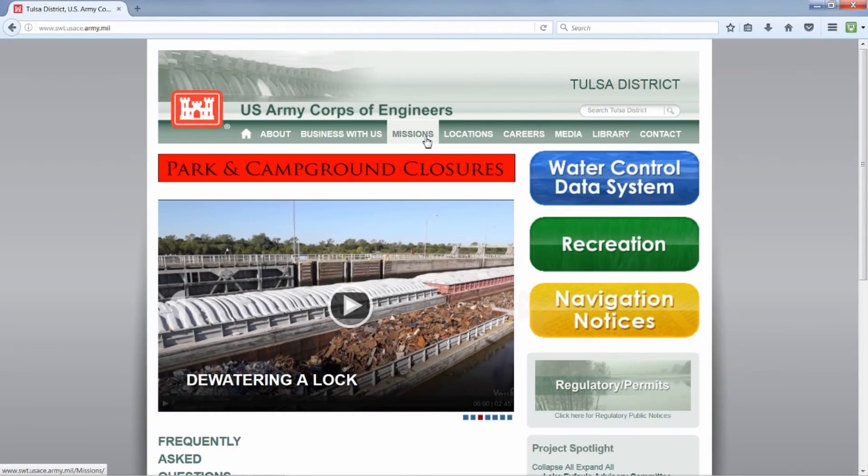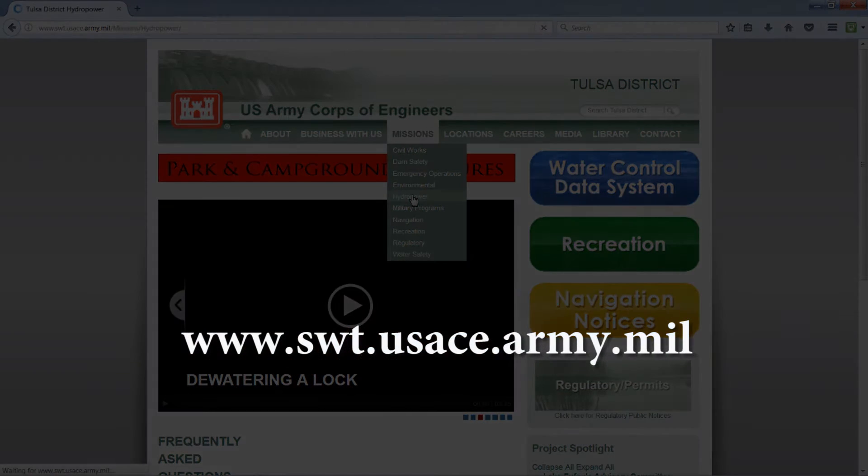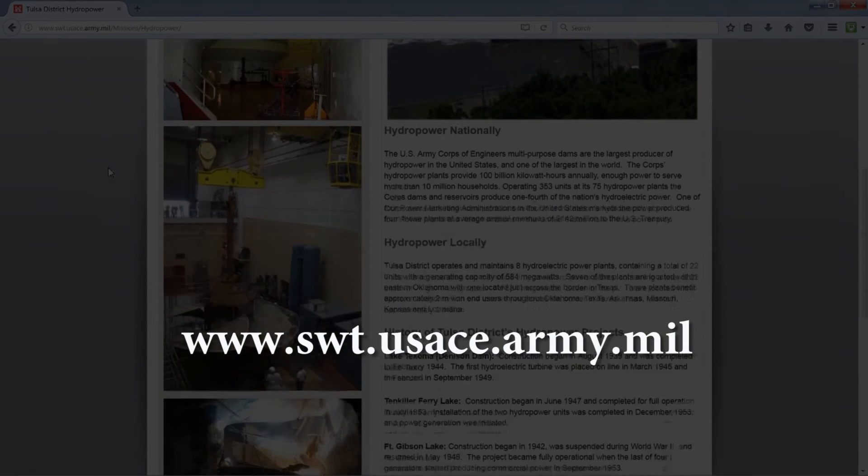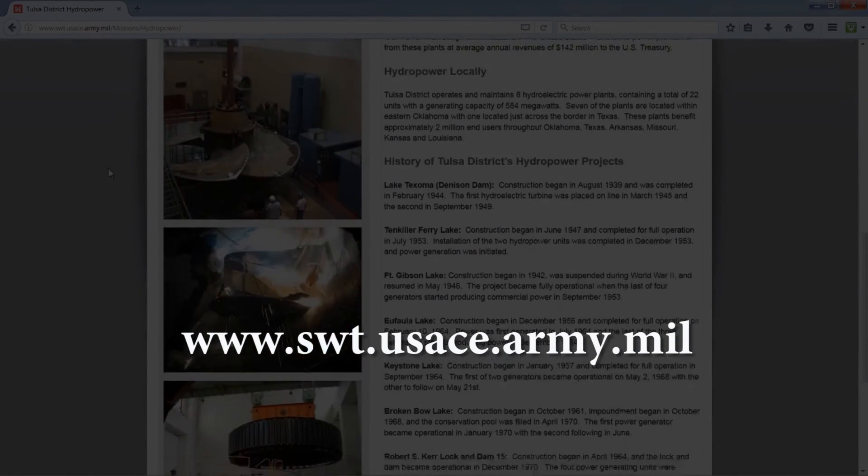To learn more about hydropower and other missions of Tulsa District, go to www.swt.usace.army.mil and click on the missions drop-down menu.